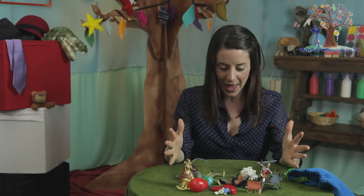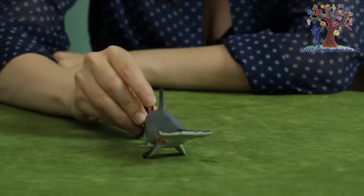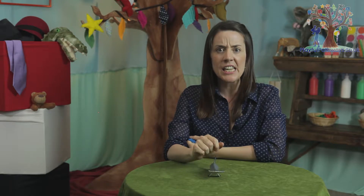Toys back in the bag. Right, we're ready to begin. Once upon a time there was a shark called Stephen, and Stephen was the hungriest shark in the whole wide ocean.